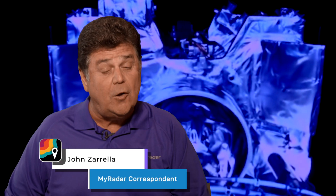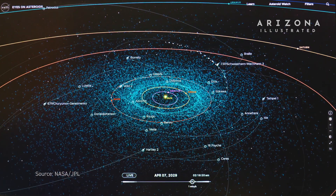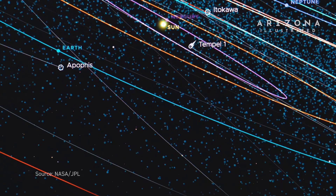So what happened to the OSIRIS-REx spacecraft after it dropped off the capsule? It wasn't left to burn up in the atmosphere. Instead, it was, in essence, repurposed and given a new name and a new mission. Rebranded as OSIRIS-APEX, the spacecraft is now heading for a rendezvous with another asteroid near the end of the decade.